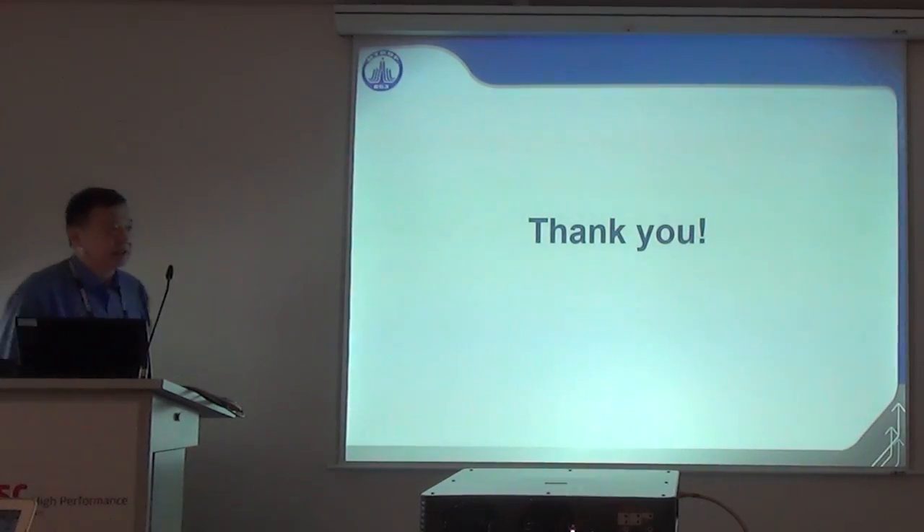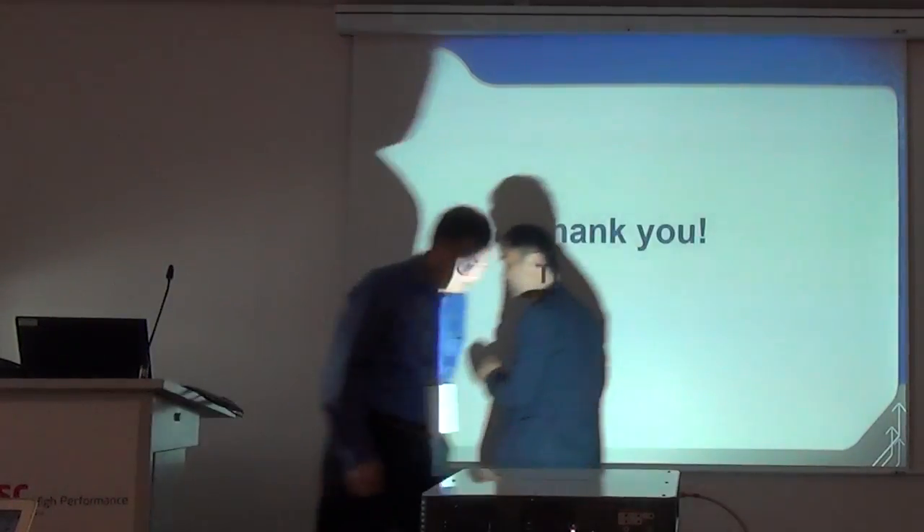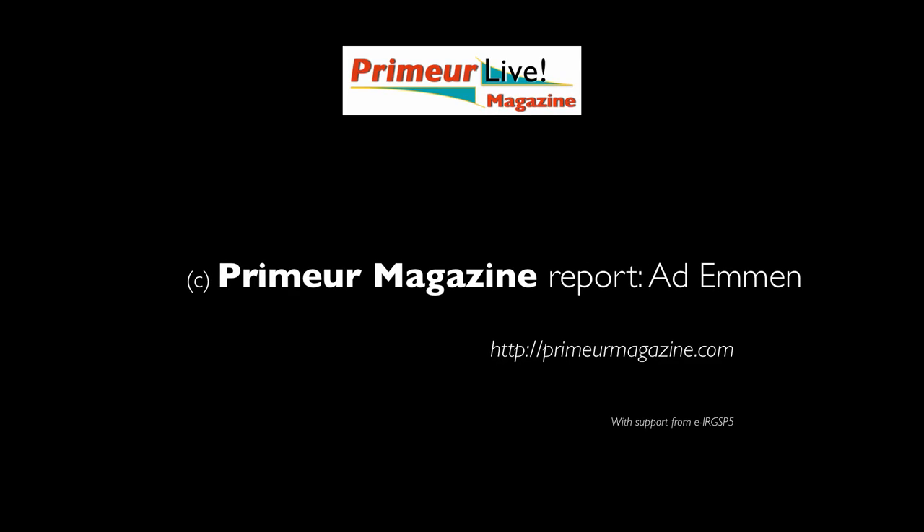The details will be given in the following talk. Thank you very much.